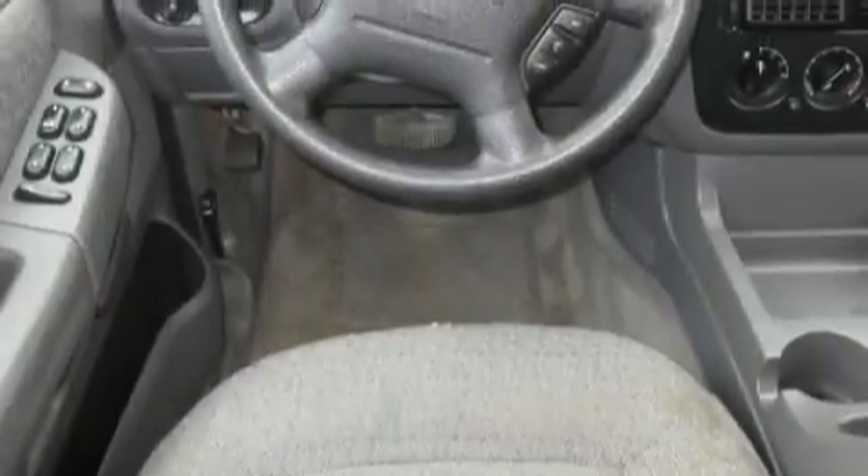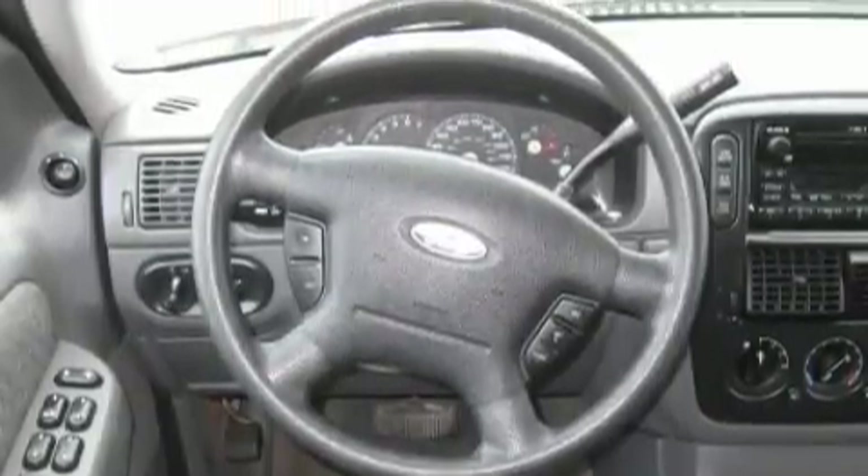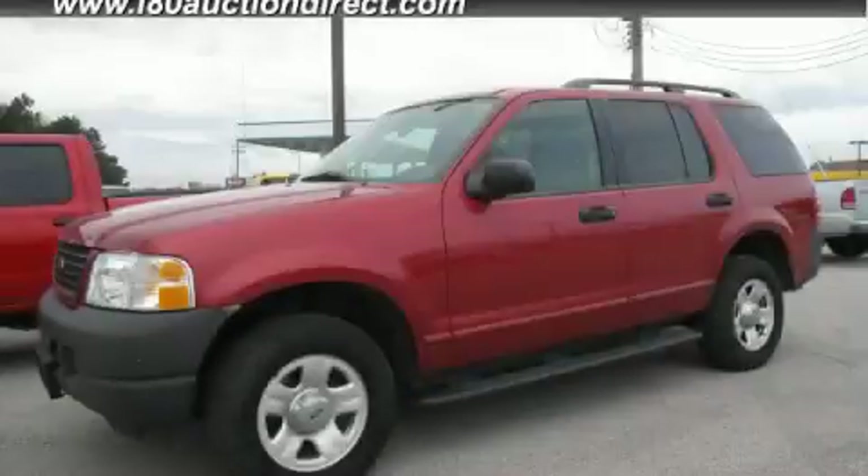It's easy to see why this vehicle is an excellent choice. Stop by today and test drive this automobile for yourself.